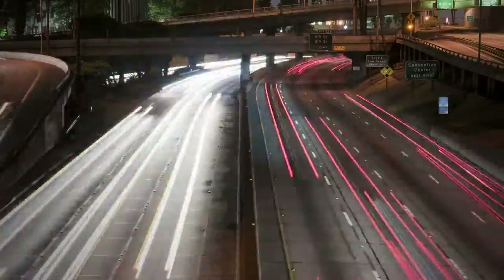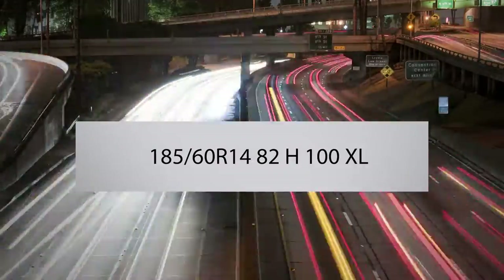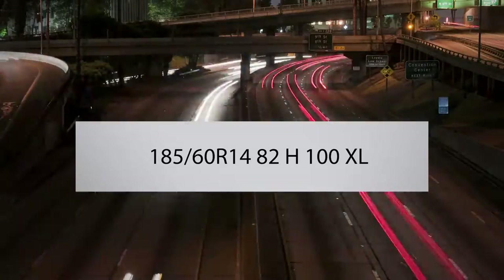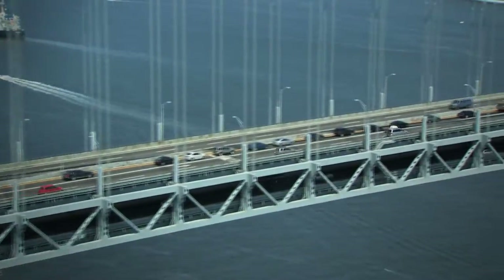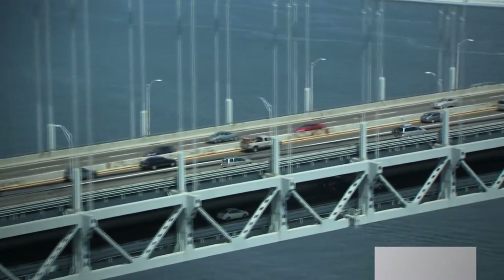For example, let us consider a standard tire marking: 185/60R14 82H 100XL. The first number, 185, is the width of the tire in millimeters. The next number,